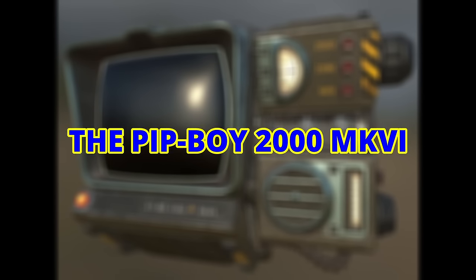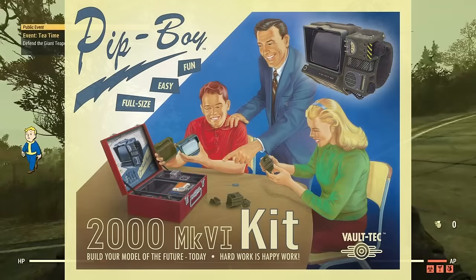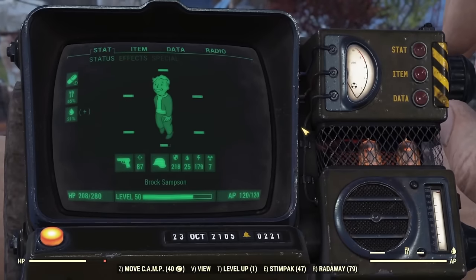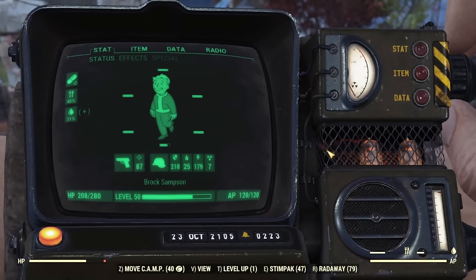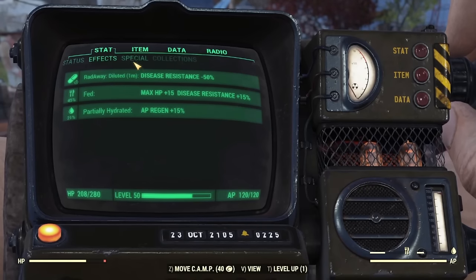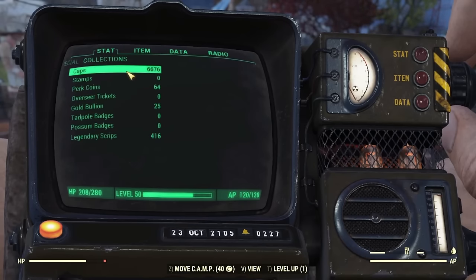Before moving on to the next Pip-Boy series, it's also worth covering the Pip-Boy 2000 Mark VI. This model was issued to each dweller from Vault 76 while leaving their vault, with the goal of rebuilding Appalachia 25 years after the Great War. It has 4 primary sections: Stat, which is an overview of the user's general health, physical well-being, and capabilities. Towards the bottom of the screen, the player's current and total HP, progress towards the next level, and current and total AP are displayed.